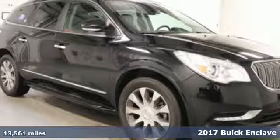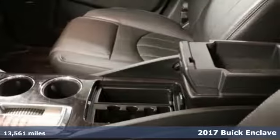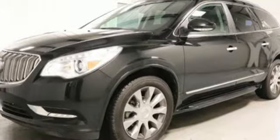Here's a 2017 Buick Enclave. Luxury, looks, and loads of cargo room make this Enclave more than your everyday crossover SUV. It sets a new standard for your expectations.